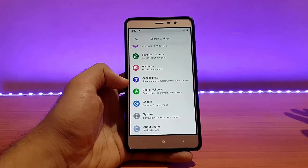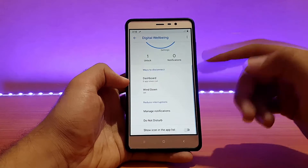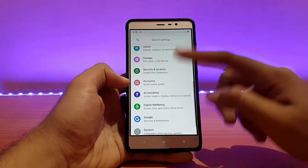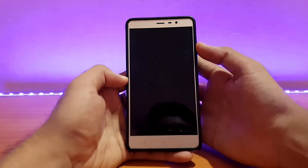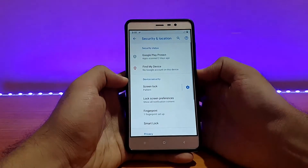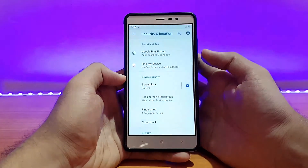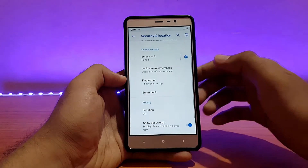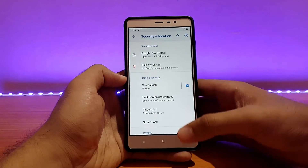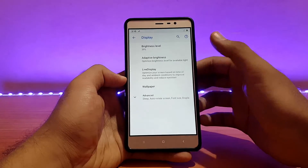Going back, it looks pretty much similar — there aren't any major differences or additions/removals of features compared to the previous build. Digital Wellbeing is also there. Talking about the fingerprint scanner, it works absolutely well. The speed is a bit slow compared to some other ROMs, but it was the same in the previous build and fingerprint works fine.